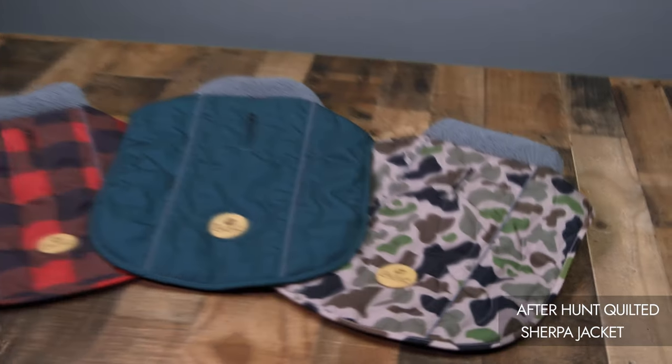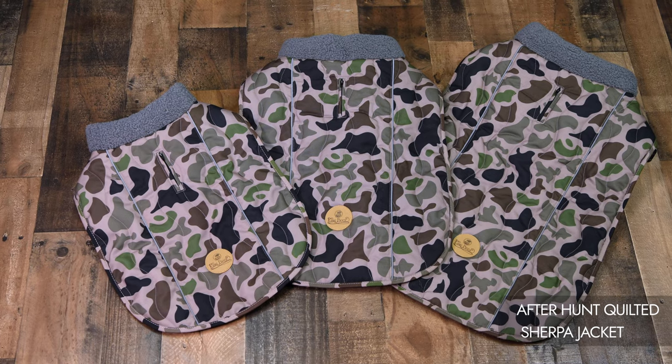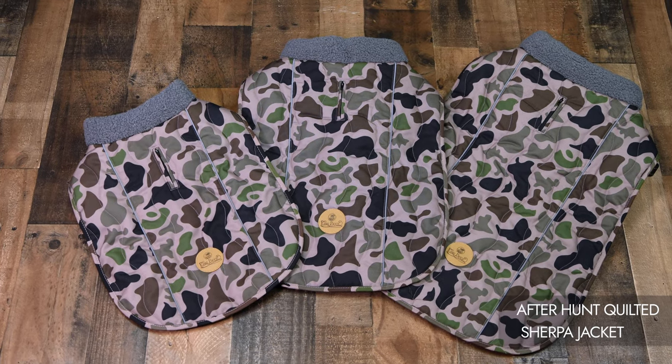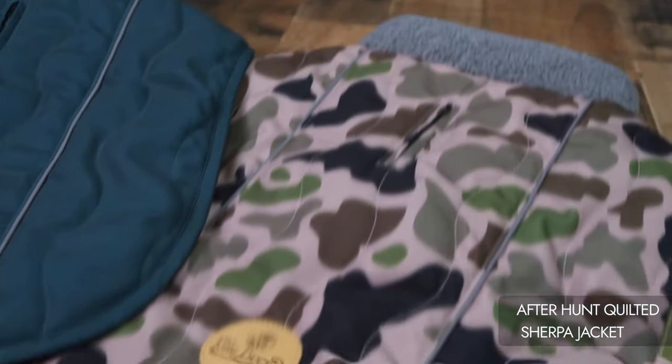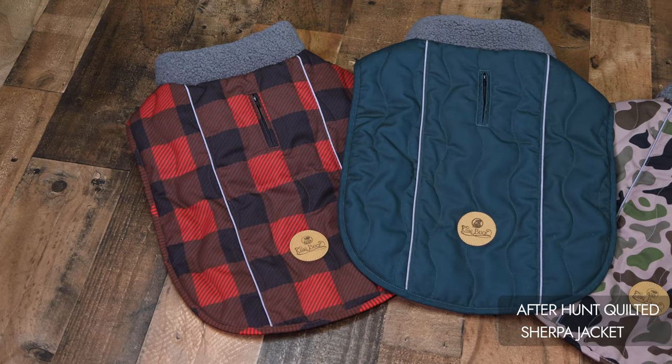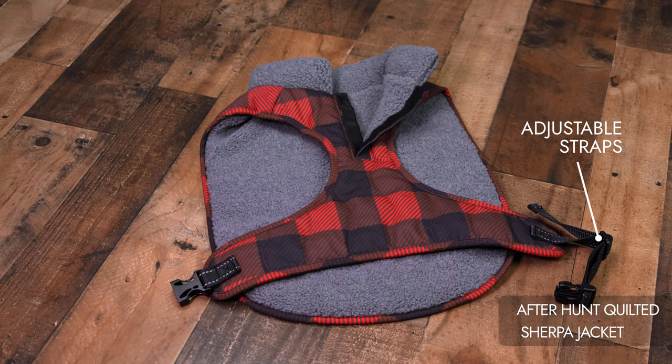Machine washable, soft, and durable — the water-resistant canvas offers comfort and resilience. Available in sizes small, medium, and large to accommodate various breeds, in three captivating colors: dark olive, buffalo plaid, and heritage camo.